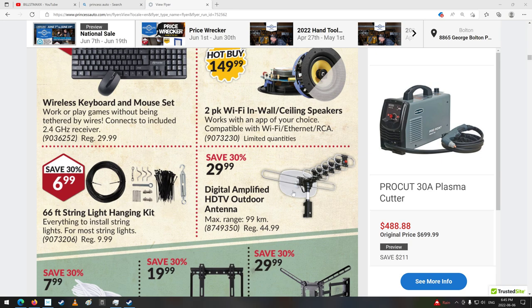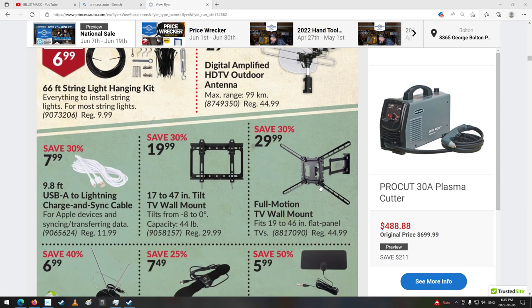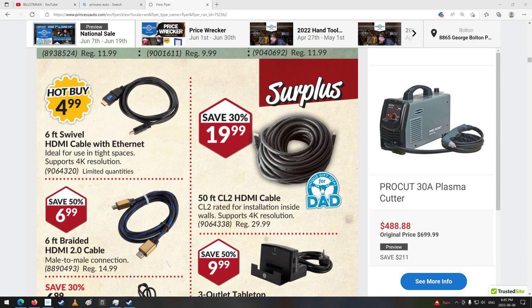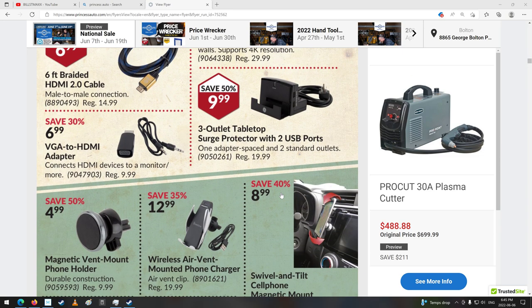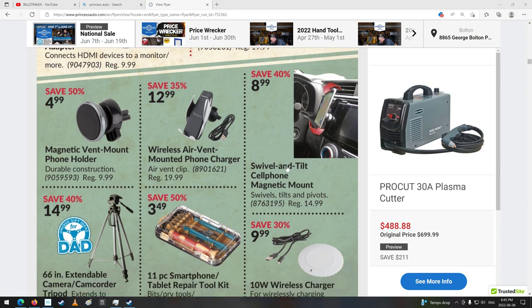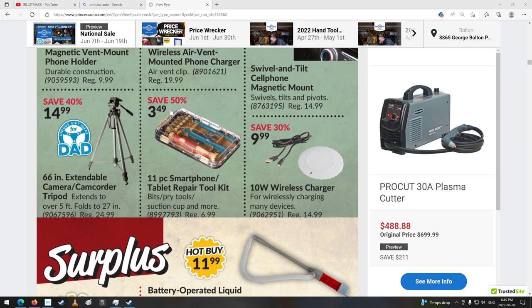There's an HDTV outdoor antenna. Never tried one of them, but I guess they work if you're out in the middle of nowhere. 50-foot HDMI cable — holy cow, that's a long cable. Six-foot cable too. Vent mount phone holder — magnetic vent mount phone holder. There's a nice little smartphone tablet repair tool kit, $3.49. They might as well just give it to you at the door. That's cheap.